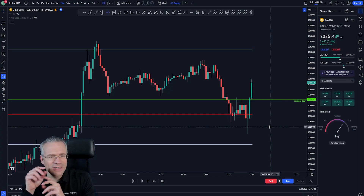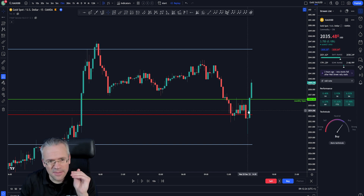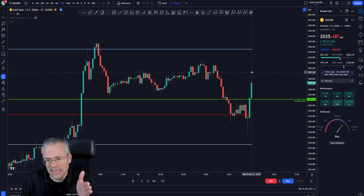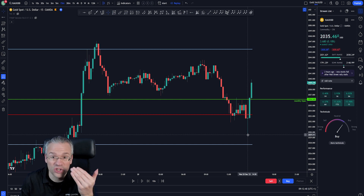I've now gone down to the 15-minute time frame for even more detail. I've chopped up the chart so we can see exactly what it looked like when we started the Opening Bell session on Wednesday the 20th. This is the move that happened one hour before the New York Stock Exchange open.